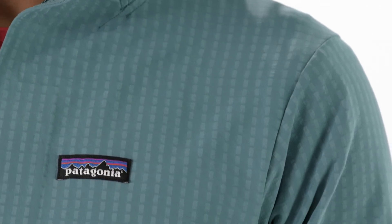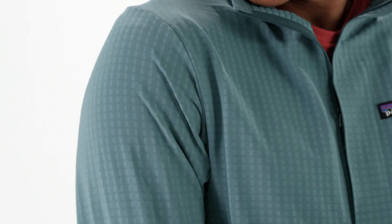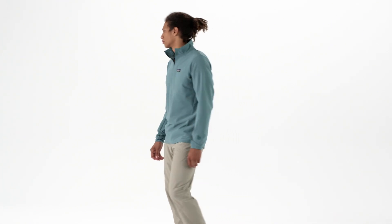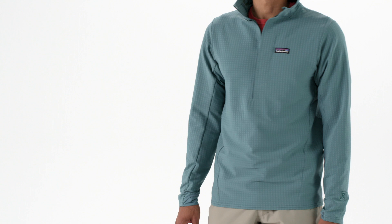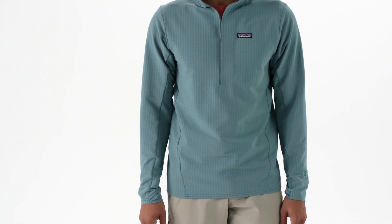Worn on its own, the abrasion-resistant Tech Face exterior won't shred against rock, and a durable water-repellent finish sheds light moisture. Compared to our traditional R1 insulation, which is made to be worn under outer layers, this piece provides significantly more wind resistance.